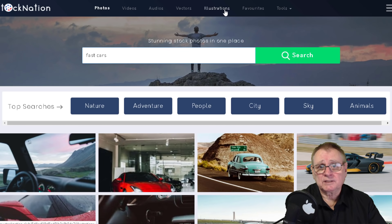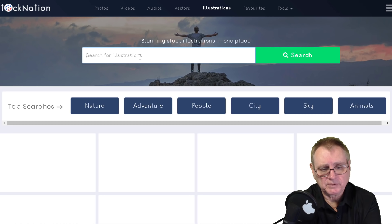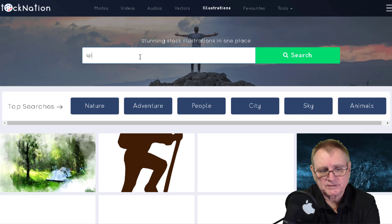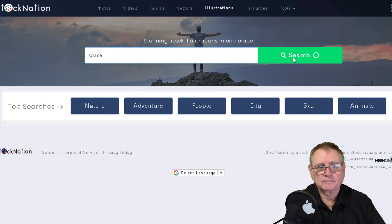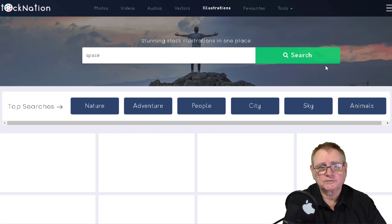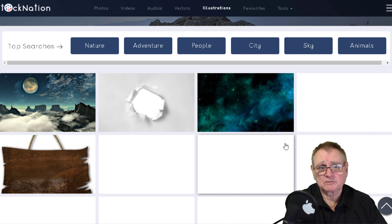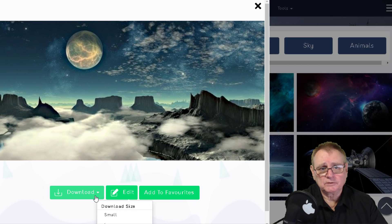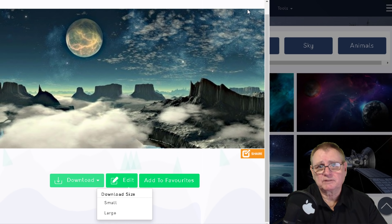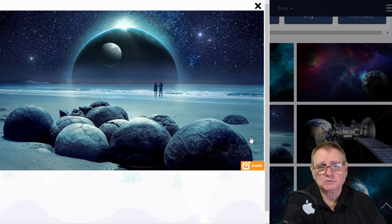If we go to the illustrations, that's another upgrade you can get. Let's type in 'space' and see what comes up - click on search. You get different space scenes and the quality is just amazing. If we click on that one and go to downloads, you've got small or large sizes. It's just a matter of downloading whatever image you want and it's royalty free - just incredible stuff.